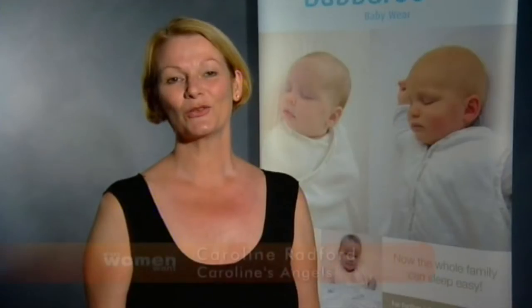Putting your baby, toddler or child in a Bubbaroo Joey Swag as part of a consistent pre-bed routine will help to cue them to sleep faster and for longer.